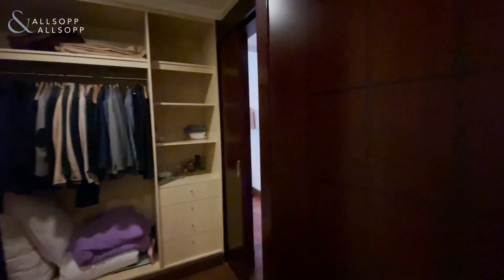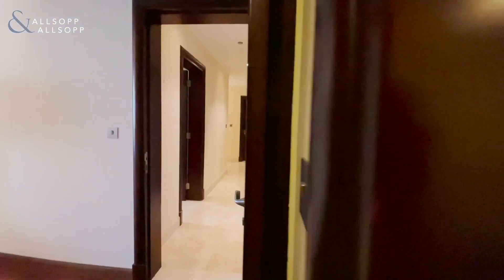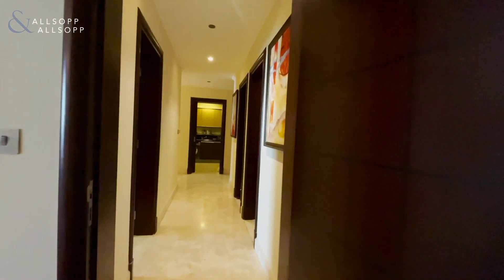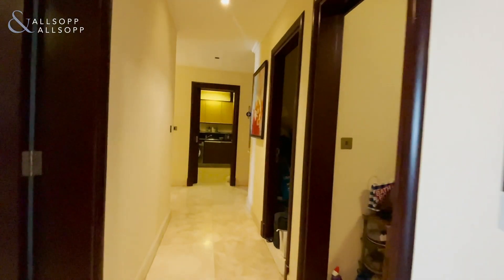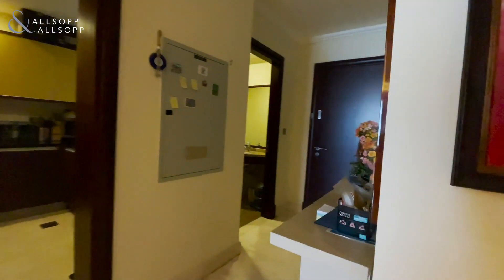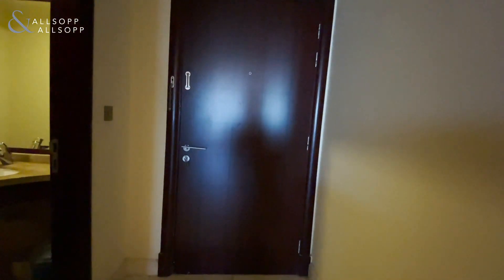Overall square footage is just shy of 1,800 square foot. The property is owner-occupied, so the property would be vacant on transfer. For further inquiries, please feel free to give me a call on 05858 30271. Thanks so much for watching, guys.